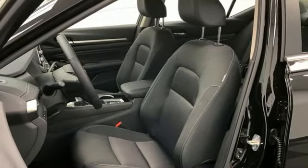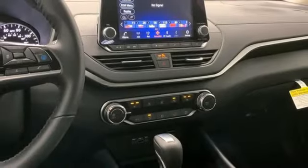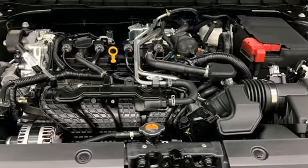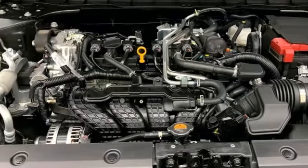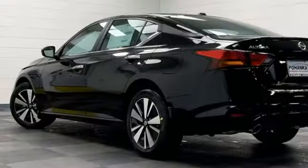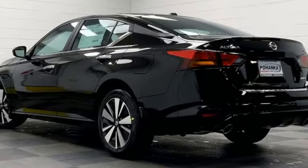Streaming audio, remote engine start, manual tilting steering column, rear parking sensors, keyless entry and push button start proximity key, manual telescoping steering column, inline four-cylinder engine, aluminum wheels, four-wheel drive, and continuously variable automatic transmission.